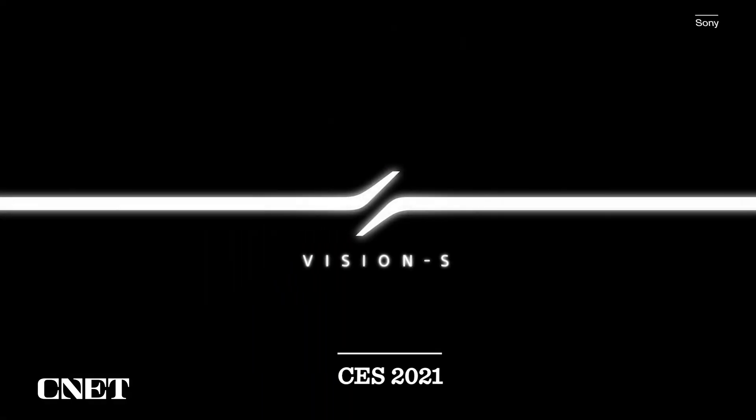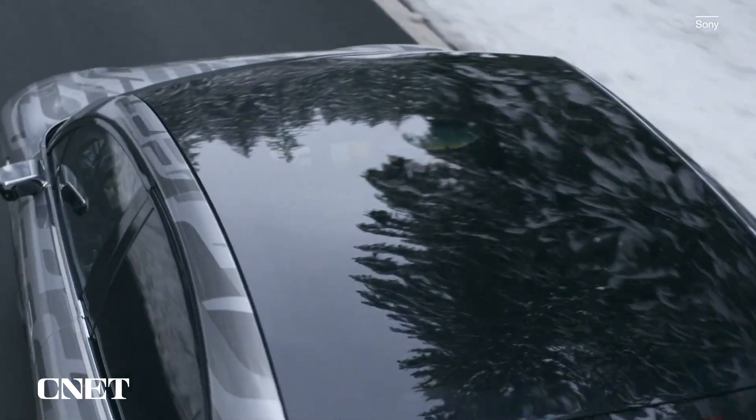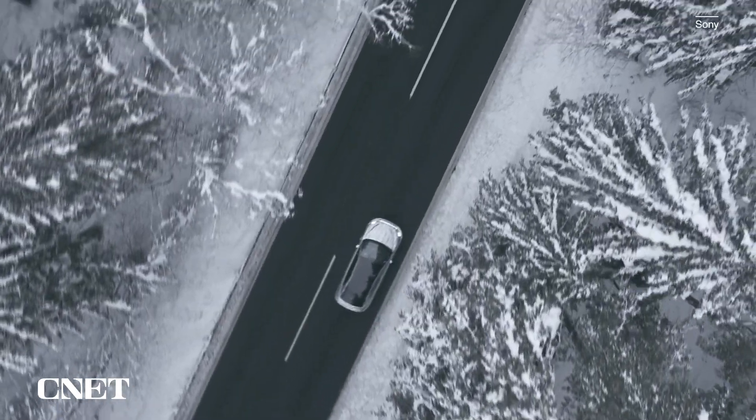Last year at CES, we unveiled Vision S. Our Vision S processes information from the surrounding environment in real-time, utilizing Sony's advanced sensing technologies.